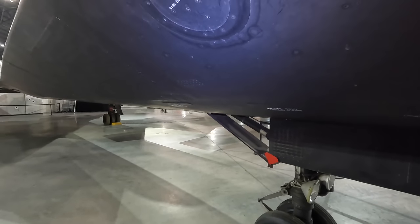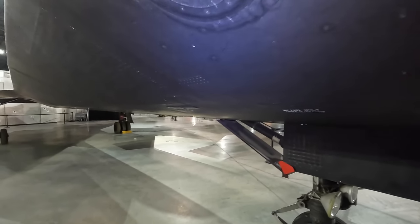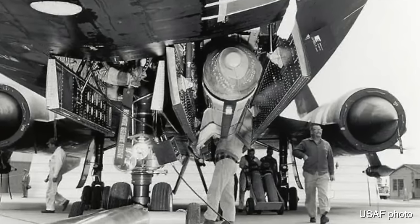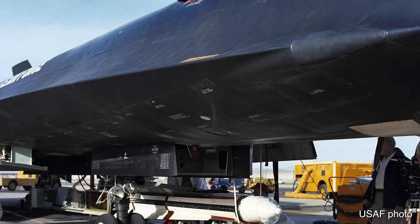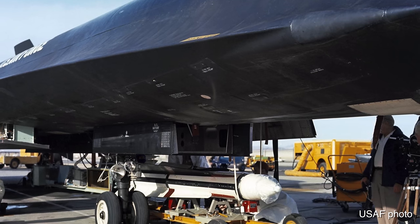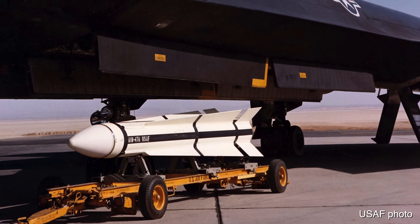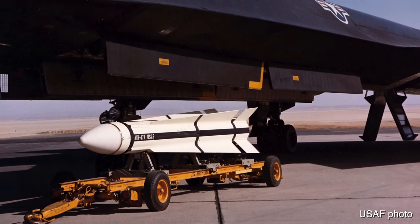Back to the YF-12A — instead of cameras it had internal bomb bays, as flying at Mach 3 meant no external ordnance could be fitted. On the starboard side there would be two GAR-9 missiles, later called the AIM-47 Falcon air-to-air missiles, and another one on the port side.